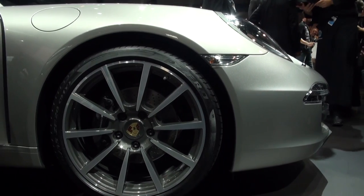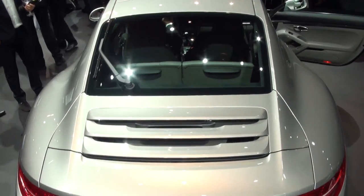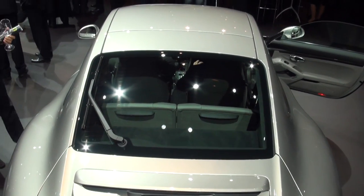The Porsche will hit UK showrooms in December and prices will start from around £71,500. We can't wait to drive it, and we'll be testing it before then, so keep an eye on which.co.uk/cars for details of the new 911 and all the other cars from the Frankfurt Motor Show.